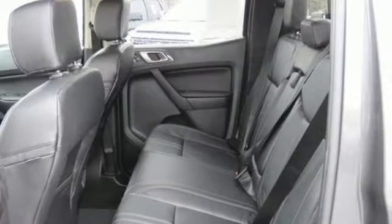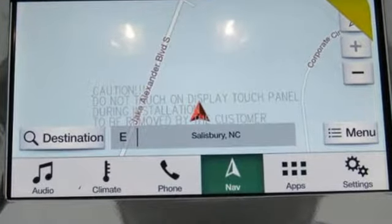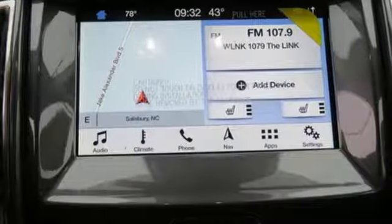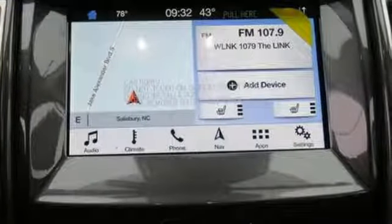Features include external memory control, 312 volt power outlets, front heated leather bucket seats, auto dimming rear view mirror, garage door transmitter, and dual zone climate control.